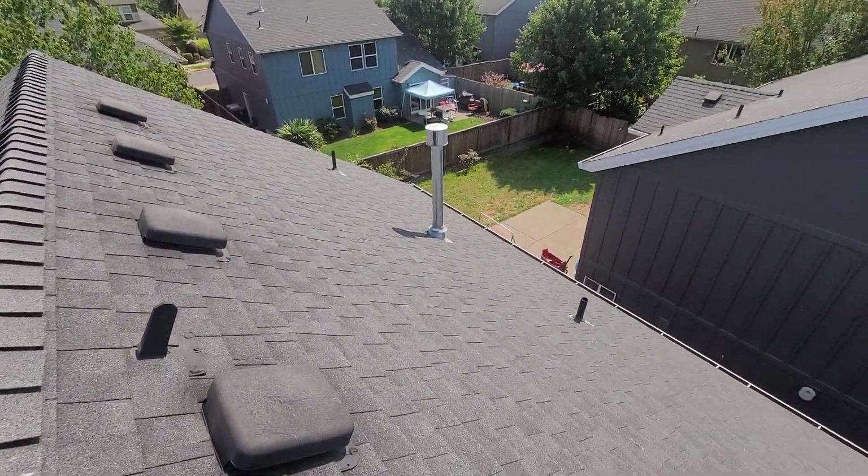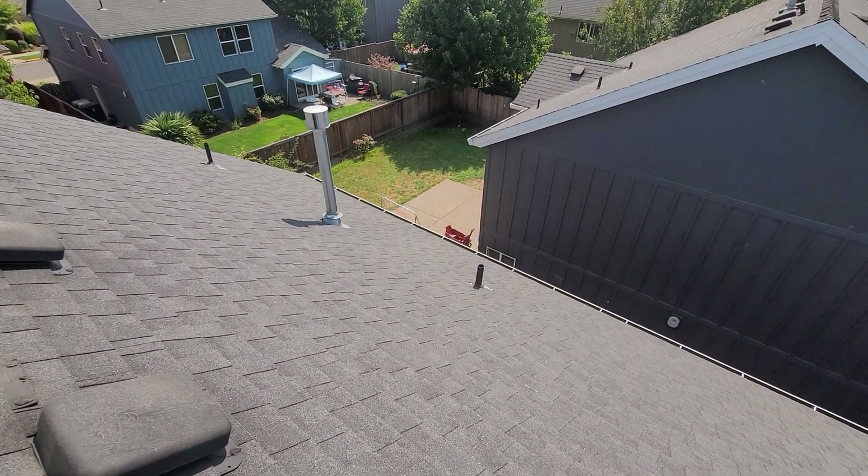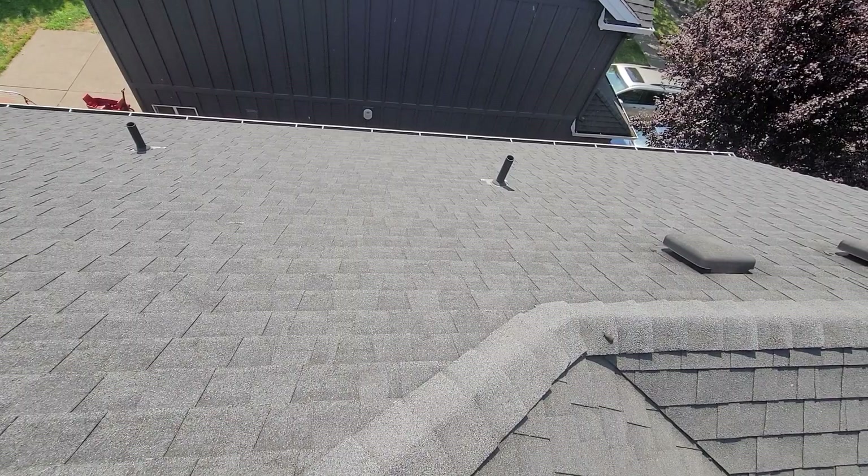It's August 25th, 2021. My name is Eric Haluzek with All Corners Home Inspections. This is the roof evaluation for this single family home here in Northeast Albany, Oregon.